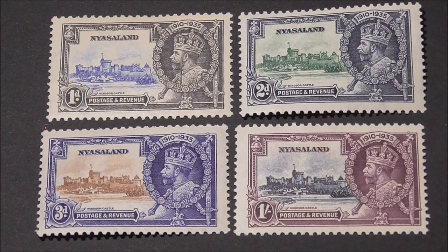So there we have it — a brief overview of one of these Commonwealth omnibus sets from Nyasaland. Let me know which ones you have, or do you have all 250 sets of stamps? As usual, thank you for watching. Please do subscribe to the channel, and until the next one, bye for now.